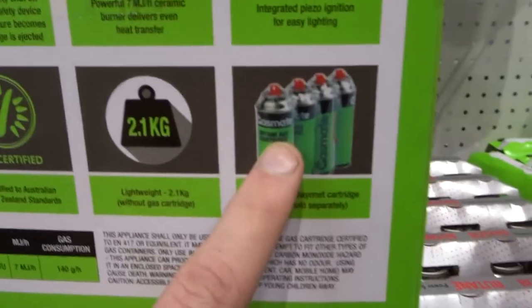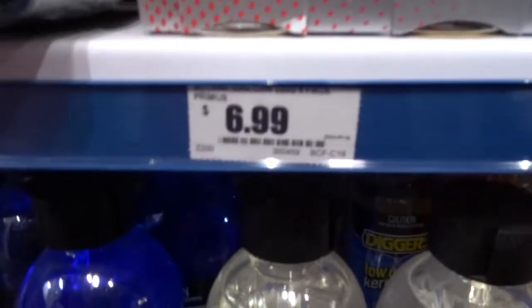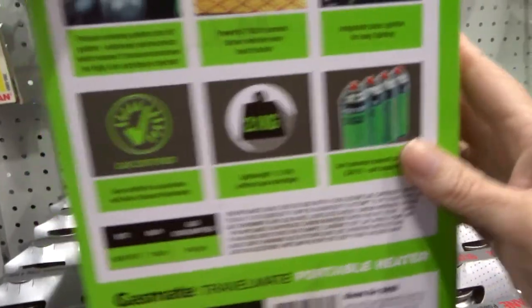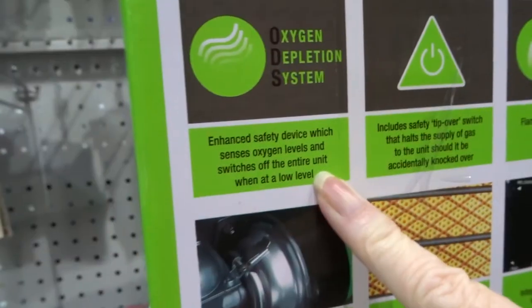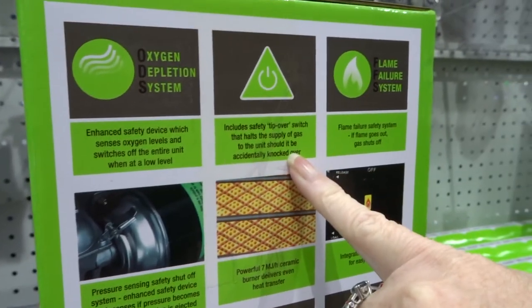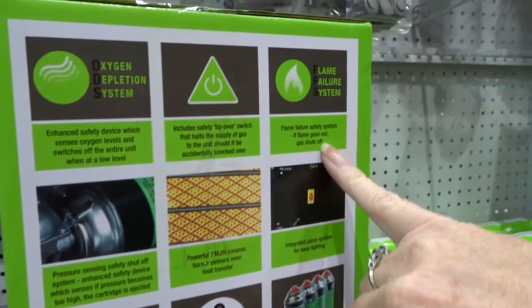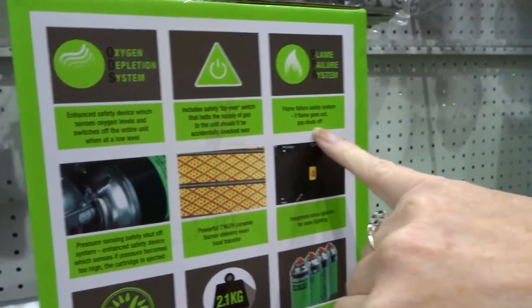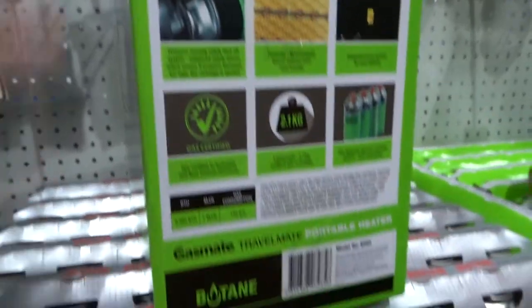So this little heater actually runs on these butane little cans here. Really cheap to buy, cheap to run, so this might be a great idea for the caravan. It has safety features: switch off when tipped over, and if the flame goes out the gas shuts off. It's got really good safety features. Yeah, I like this one.